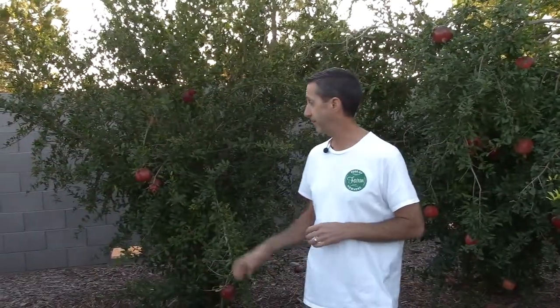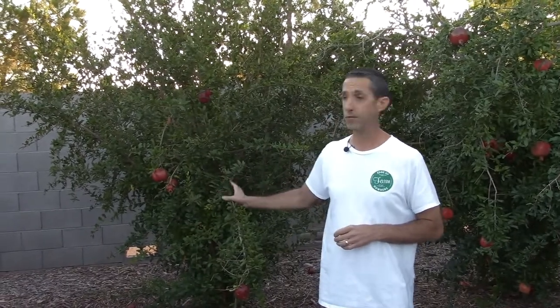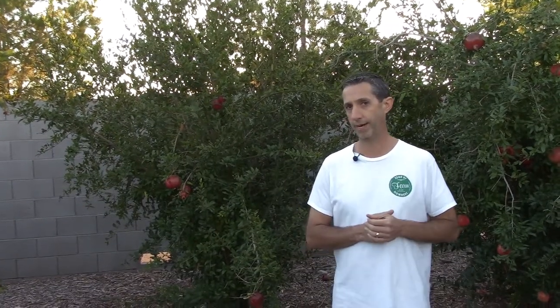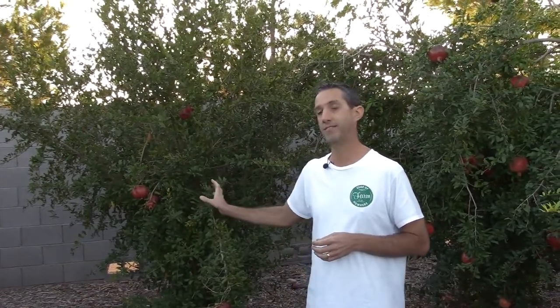Next is our Granada pomegranate, which we got from Reed a couple years ago. Production-wise, it's not nearly as productive as the Wonderful, and the fruit itself is a little bit smaller. However, the flesh inside is much, much darker — that's where you get your lycopene. The antioxidant power in pomegranates comes from that dark red color, though production is not quite as high.